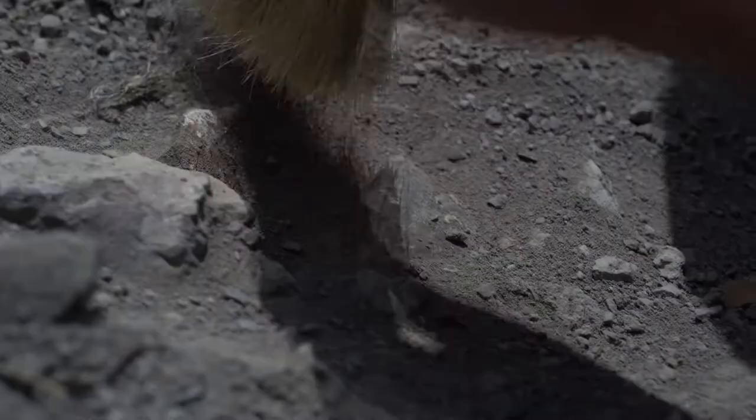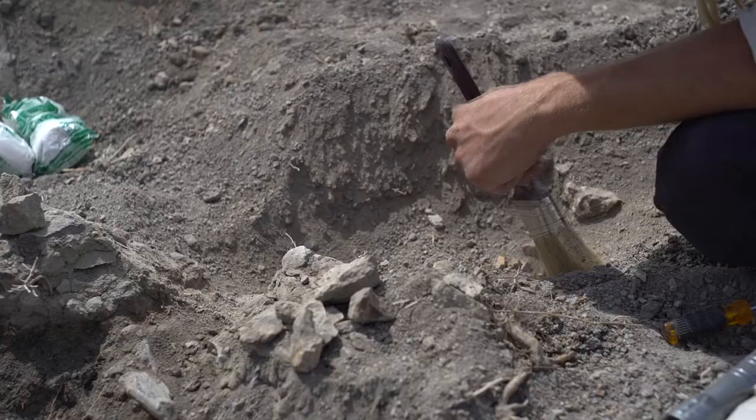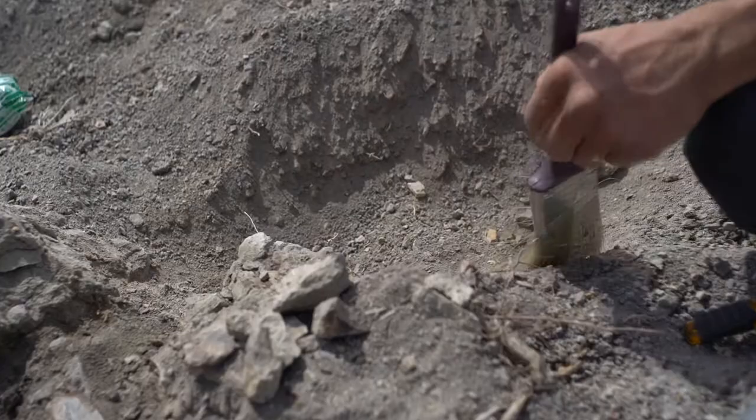We are about a hundred feet from the edge of the BLM section. All of our sites are barely within the boundaries.